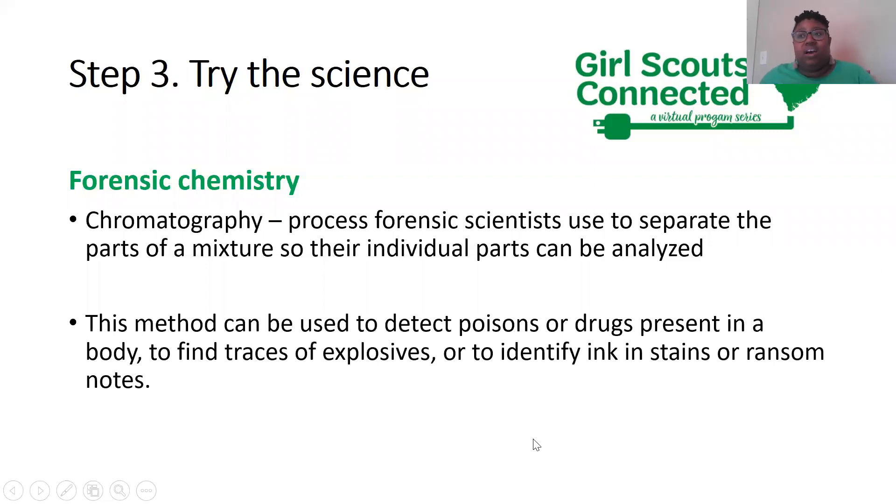With this method of forensic chemistry, it can be used to detect poisons or drugs present in a body, help find traces of explosives, or identify ink and stains on ransom notes. Isn't that cool?